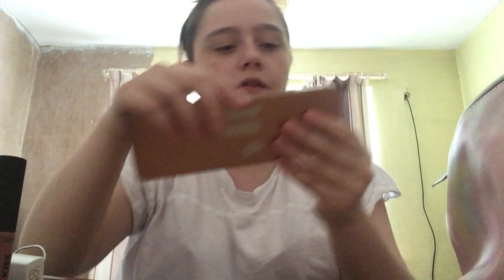Then we have the Kiss X Glam Eyes palette, but I've used most of them. I got this from Wilkinson's for like £2 I think.